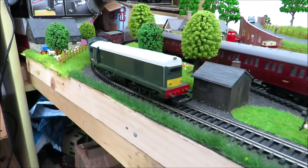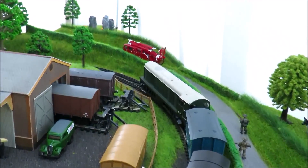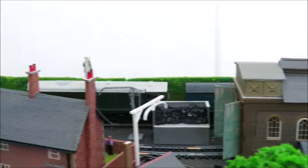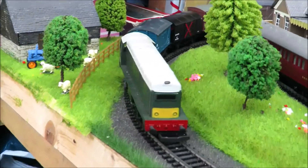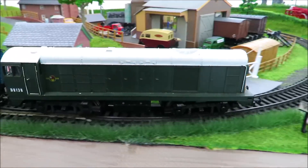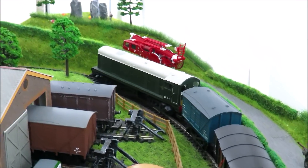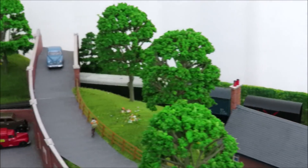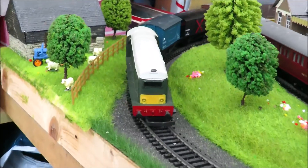This is a bit of an odd one - this is allegedly a Lima class 20. It's had some kind of new motor put in it, it weighs a ton and it's very noisy, but I didn't pay very much money for it. It's quite hard to get the 20s now for a decent price. It does look absolutely fabulous, and of course this is the kind of layout these little Bo-Bo diesels are designed for, and the kind of work they did in real life - one of the longest lived and most reliable of the classes.